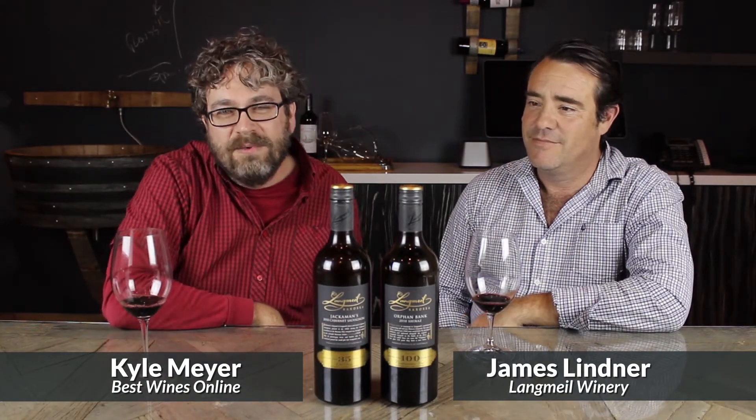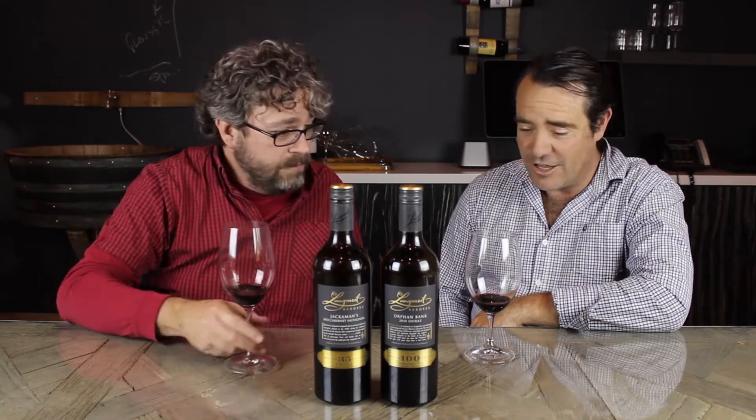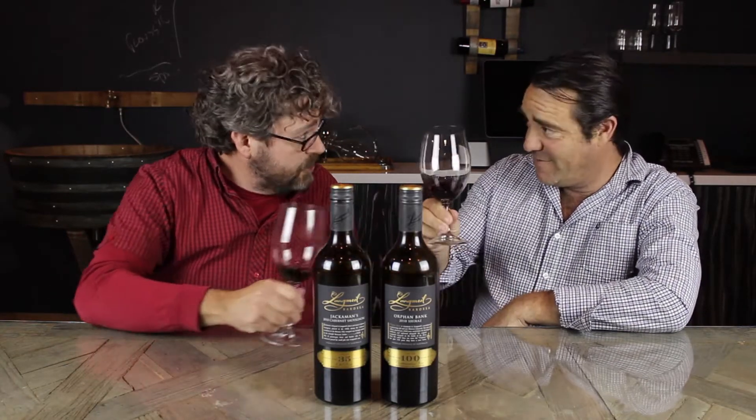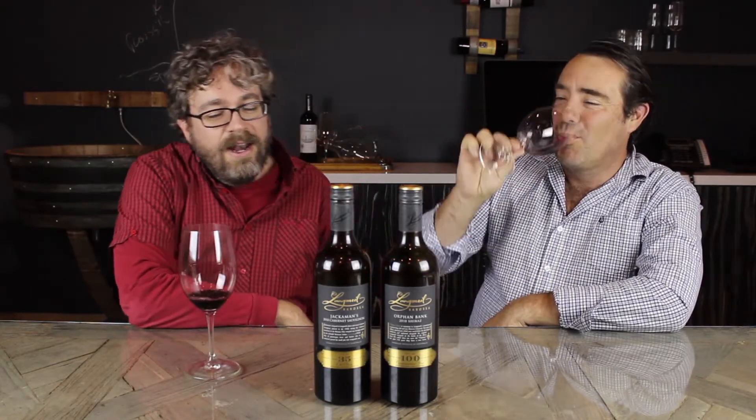It is a real treat to have someone from the Barossa here today. Usually a lot of these folks don't make the road trip over here to come see us, so it really is a sincere pleasure. We get to pull a little bit from your brain as to what's going on in the Barossa Valley with Australian wine right now. Welcome — cheers, thanks for coming.